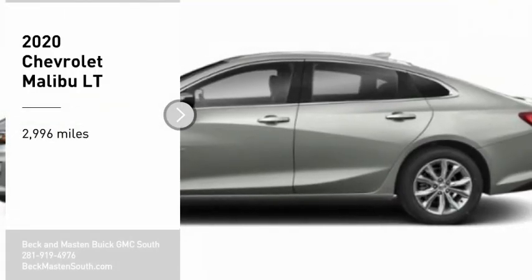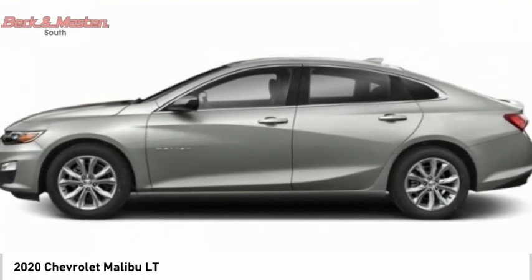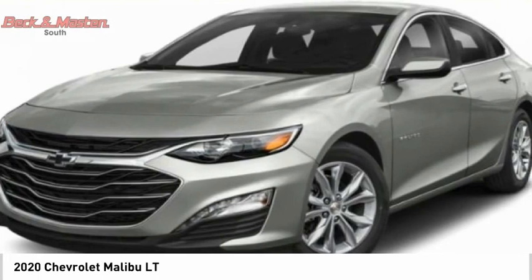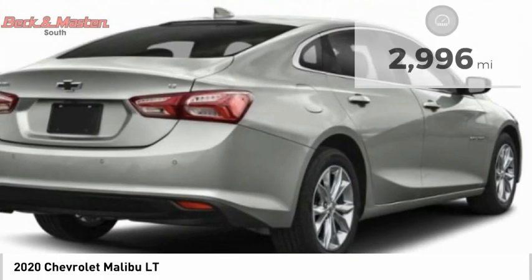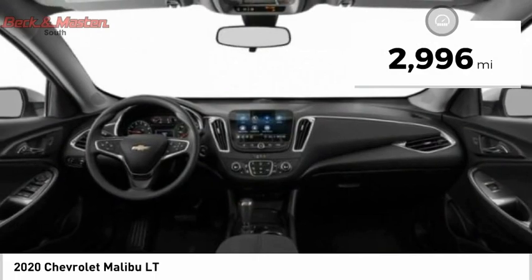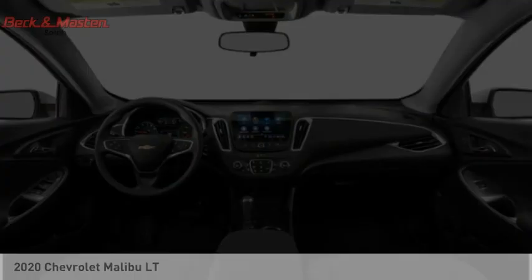Come test drive the 2020 Malibu. A combination of performance and fuel economy, the Malibu is a great commuting car. This vehicle has less than 3,000 miles. This beauty will make even your house keys jealous. Drive it today.